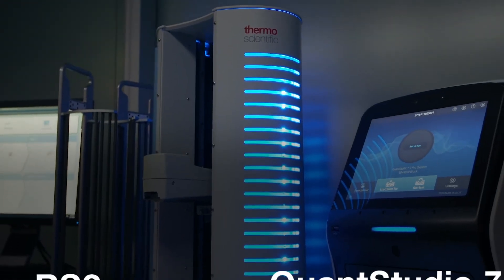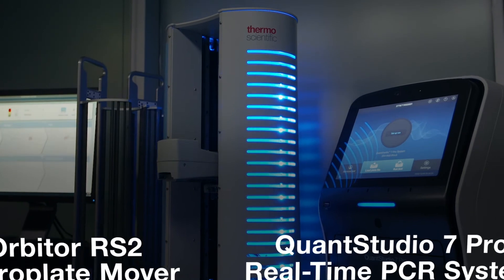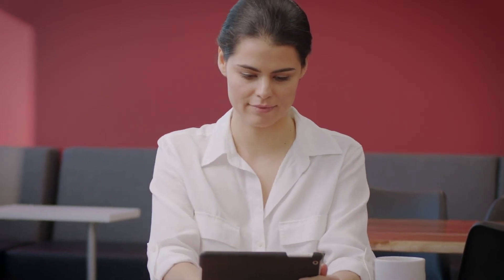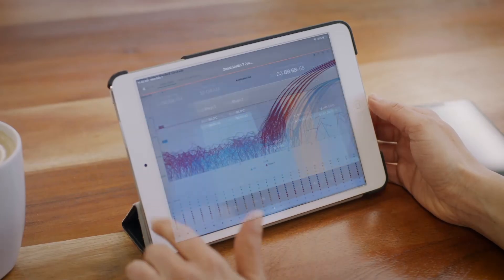This perfect pairing takes your research workflow to the next level with smarter productivity without having to be in the lab. The Applied BioSystems QuantStudio 7 Pro real-time PCR system and the Thermo Scientific Orbiter RS2 microplate mover — allowing you to work the way you want.